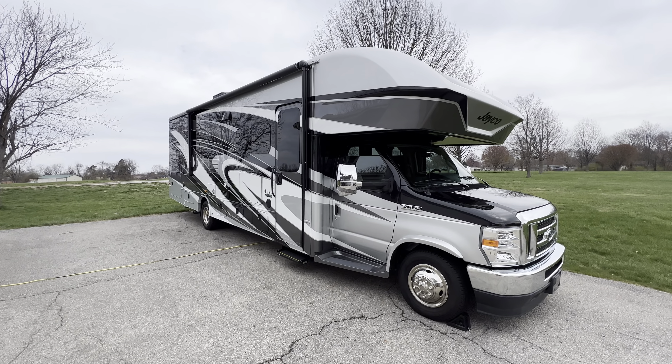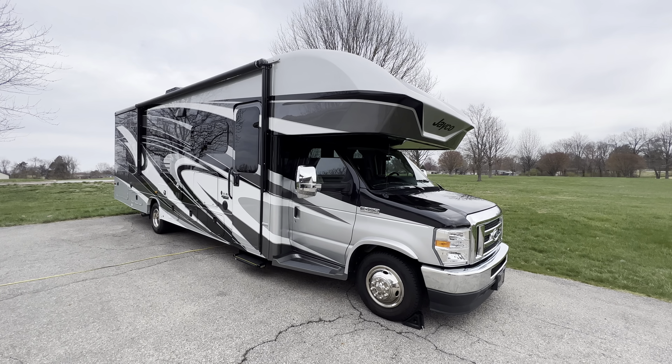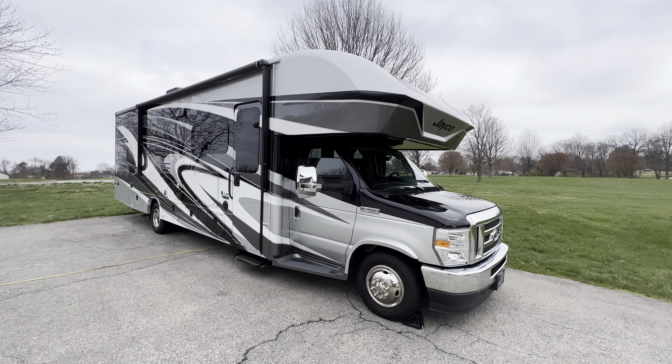I'm about 10 minutes south of downtown Louisville, Kentucky to do a walk around on this beautiful, fully loaded 2022 Jayco Greyhawk Prestige 29 MVP Class C gas motorhome. Pretty much fully loaded, with the exception of having the 12 cubic foot side-by-side refrigerator — it has the 8 cubic foot — but pretty much everything else fully loaded. It does have the 4-point auto level system and the dual AC units.